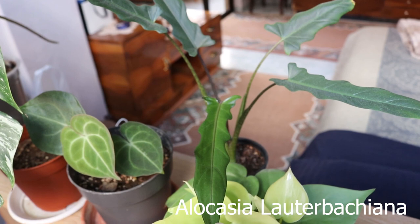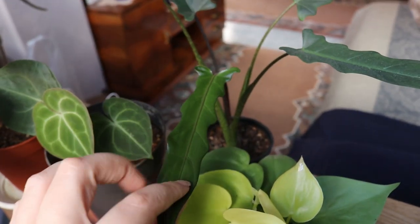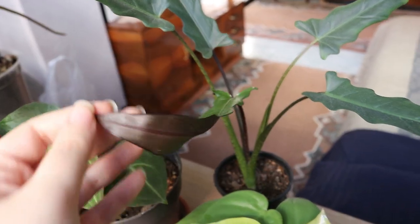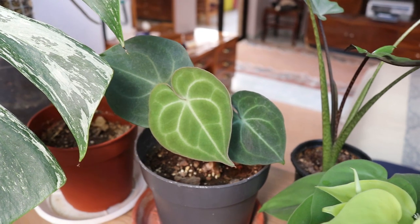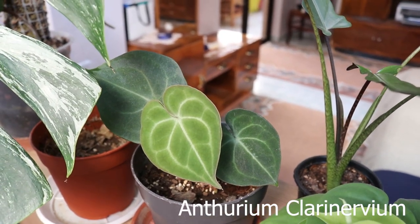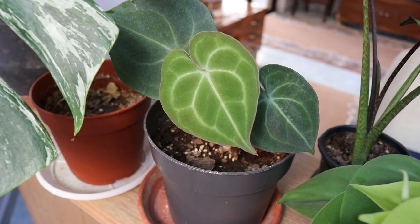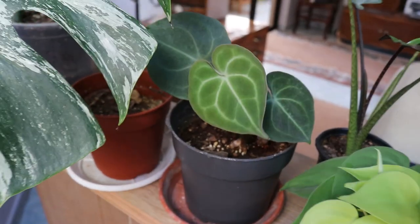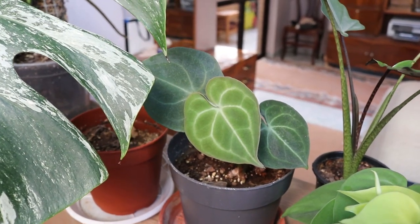In here is my alocasia lauter bacchiana, growing very well. This was a small bulb I saved from a plant that rotted — the only bulb that survived, tiny, needing a lot of time — but as you can see it's growing pretty well now. Here is also a very small propagation of anthurium clarinervium made from a stem cutting. It has produced three leaves; the latest leaf has more veins coming through and is super adorable. Clarinerviums are one of my favorite anthuriums because they grow so easily in my environment.